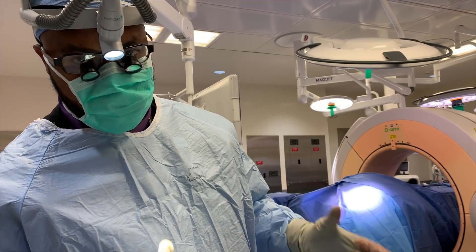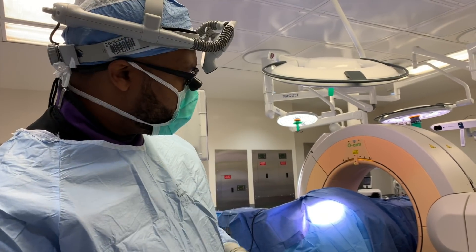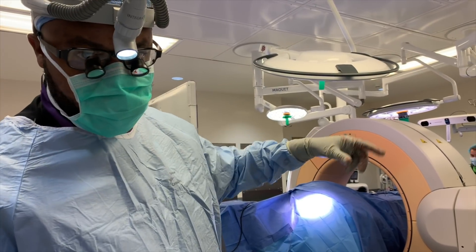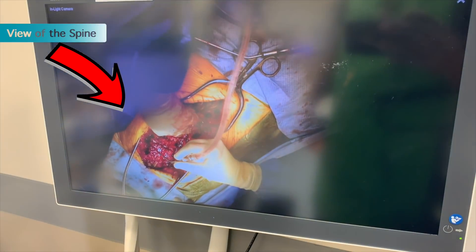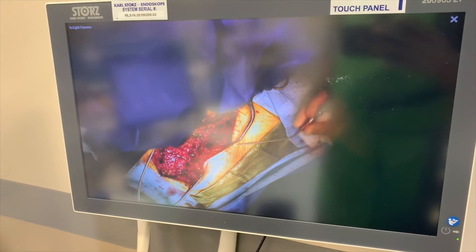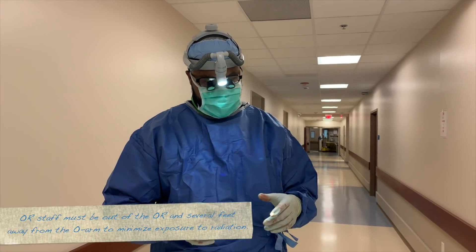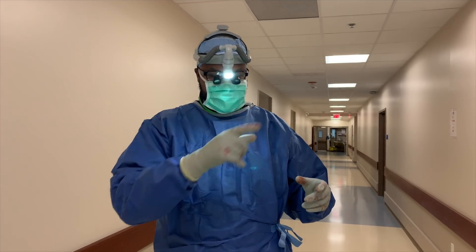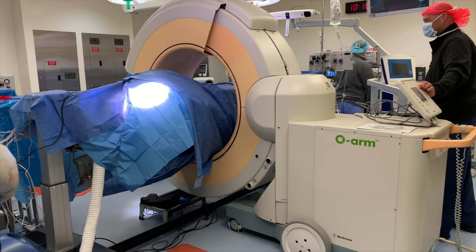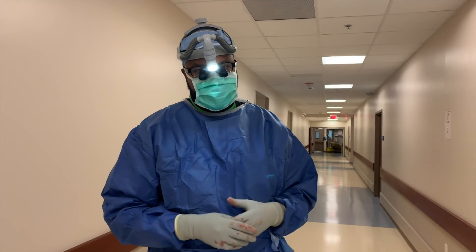The O-arm is basically a CT scanner that we use while the patient's asleep in surgery to assist us in placing screws into the spine. This big machine gets CT images to review in surgery. We're now about three hours into the case — we had to take out the hardware from the previous surgery and got everything exposed. Now the O-arm is doing a big spin, and we'll use those images to place our screws into the spine using direct image localization.